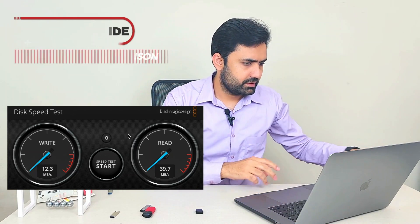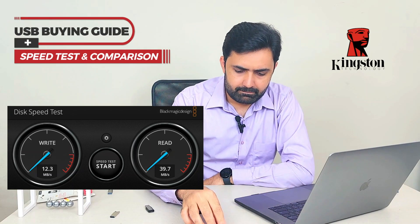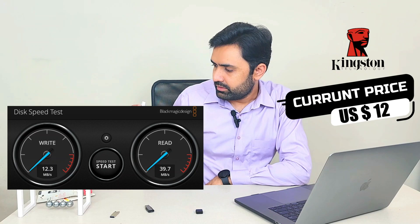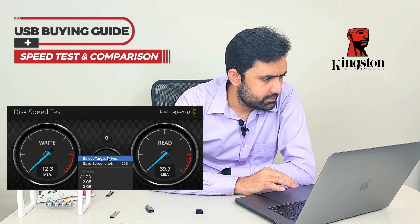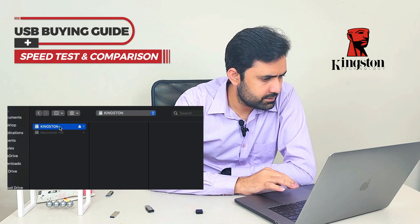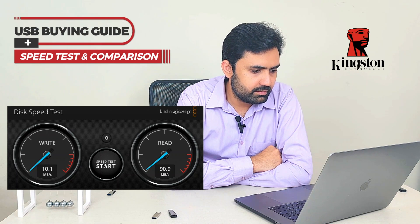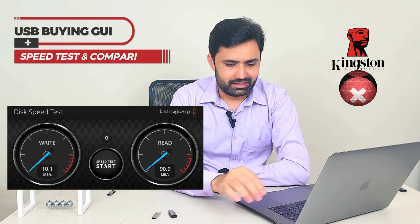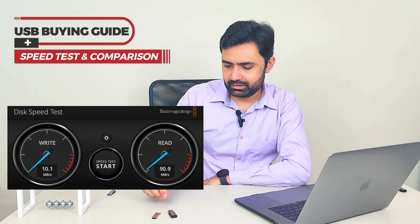The loser so far is the Transcend JetFlash on the left; the current winner is the SanDisk Ultra Flare. Now let's plug in the Kingston one. It's finished — 10 MB/s write speed and 90.9 MB/s read speed. Not looking good. Kingston is also a loser — 10 MB/s write speed is really bad, and 90 MB/s read speed is also bad. Let's move to the Lexar one.